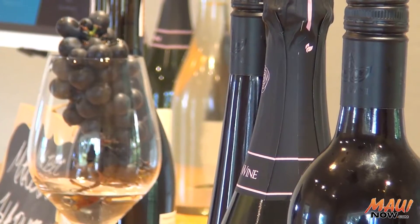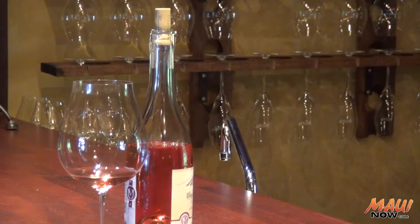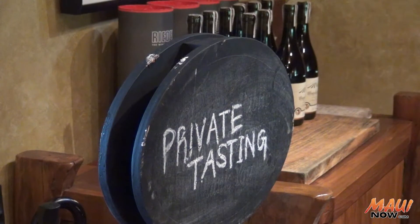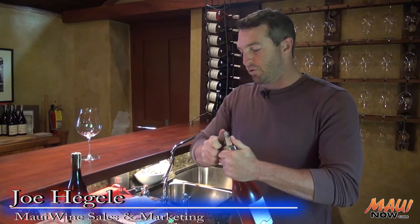We had all these new estate wines and we wanted to have a special place to taste them, where we could sit down — only ten of us — and actually talk about the vineyard and what was going on. This Ulupalakua vineyard's label is grown right here.